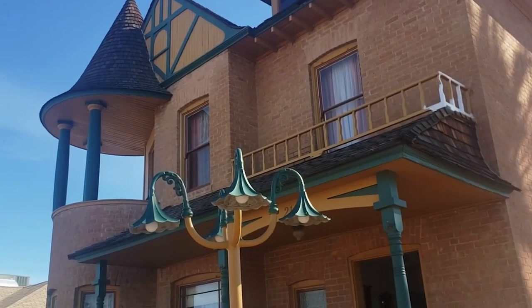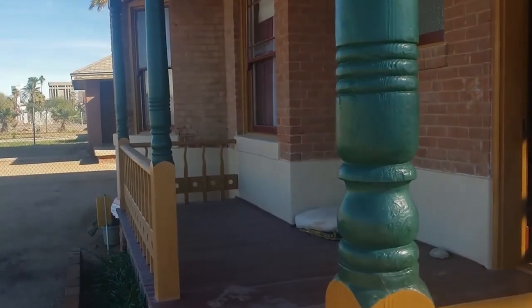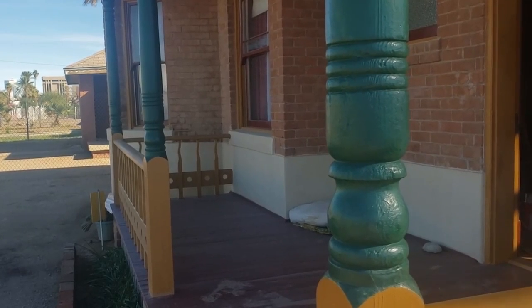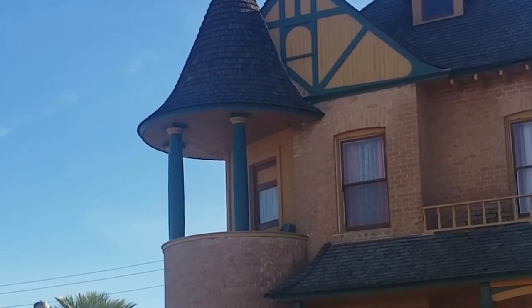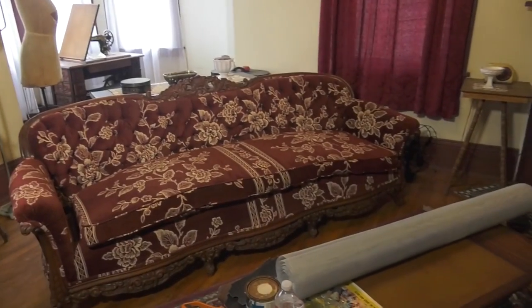It's a Queen Anne style — asymmetrical, designed with various materials, and pretty ornate. You have a front-facing gable, a large front porch, a tower, and on the second level it's actually open, which is unique. It's really a treasure from the 19th century. Everybody thinks I'm in it for the money — I'm not. I would have sold it a long time ago.